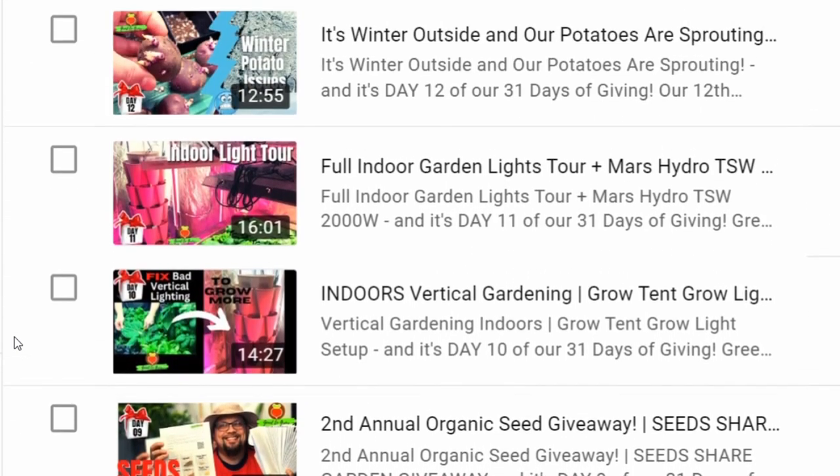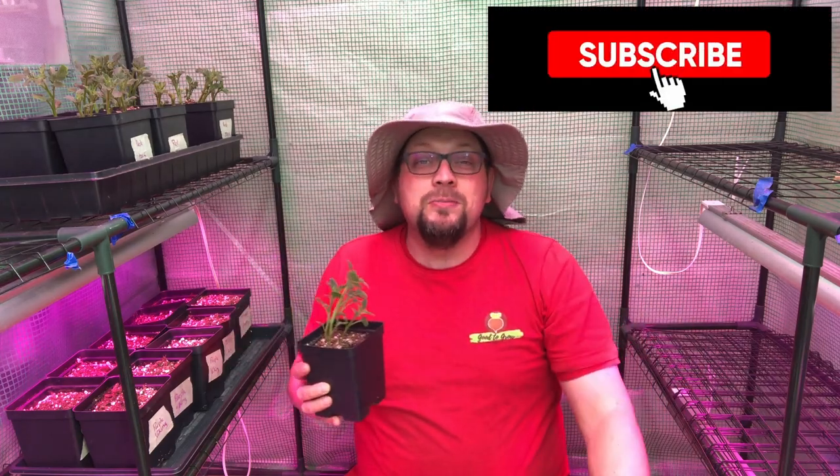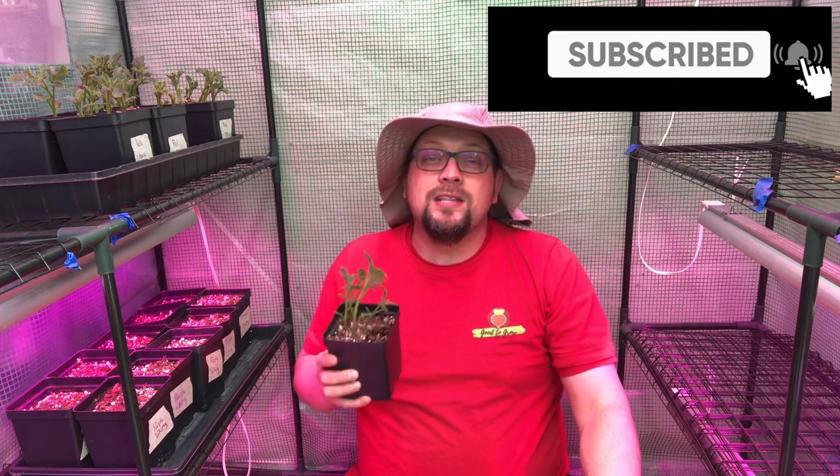You'll notice we're not doing a video every single day, but one of the things we've done in this series is to try to add some element of learning based on what we're doing here in either our indoor garden or our outdoor gardening, so that you can enjoy more than just a giveaway video. If you've been enjoying that, please give us a like and hit that thumbs up button — it truly helps us out and supports this channel's growth.